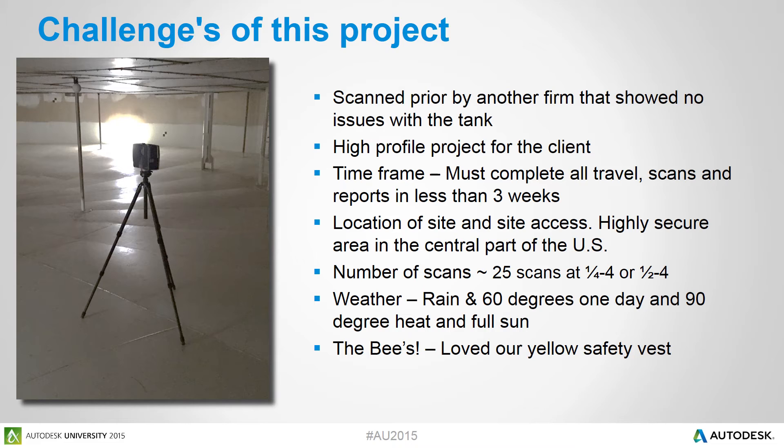Also, the time frame was very compressed for this type of project — and this included all engineering services, not just scanning. We had to deliver the project in three weeks or less, including all travel, scanning, reports, and analysis. To complicate things further, this site was a highly secure location in the southwestern United States, so we had issues arranging access and getting enough time to complete our scan sessions.